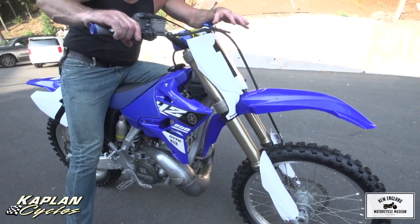It's legal to race it against 250 four-strokes. It's much faster. Starts first kick. Everything's brand new on the bike. It's extremely low hours, and let me do a quick demo on it for you.